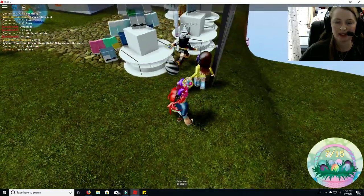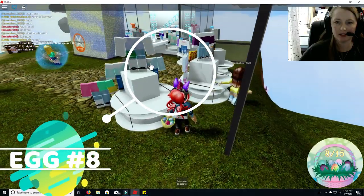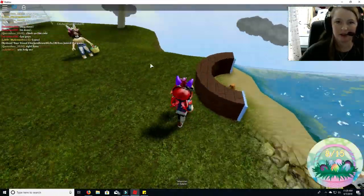Here is egg number eight. This is a very interesting place with all these pills, but it looks like it's going to be kind of hard to get them all.